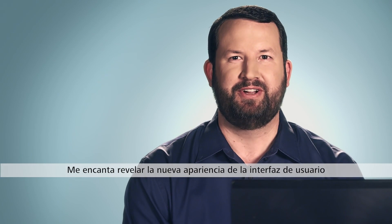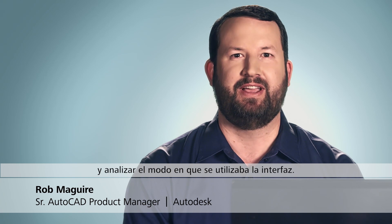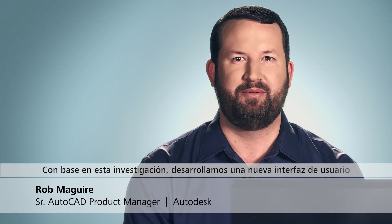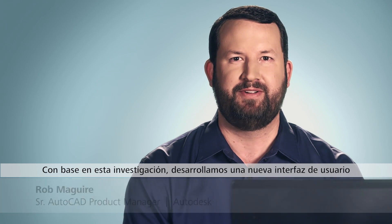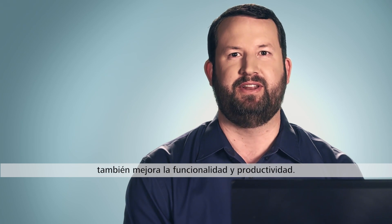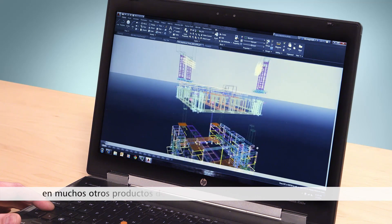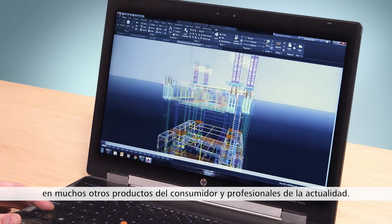I'm thrilled to unveil the new look of the user interface for AutoCAD 2015 and AutoCAD LT 2015. We spent a lot of time analyzing how the interface was used and collecting helpful feedback. Based on that research, we developed a new user interface that not only looks great, but also improves functionality and productivity. We've given AutoCAD a very modern, aesthetically pleasing look similar to that of many professional and consumer products today.